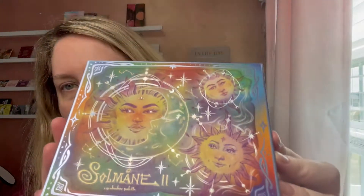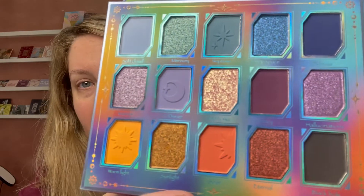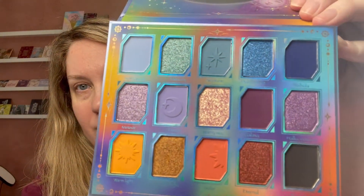This feels textured — it doesn't feel like just regular smooth cardboard. It's gorgeous though. Let's open her up — she's so pretty, look at this, holy crap. I'm being more selective about what palettes I purchase for myself, and this a thousand percent I feel is going to be something I love and will be worth it.